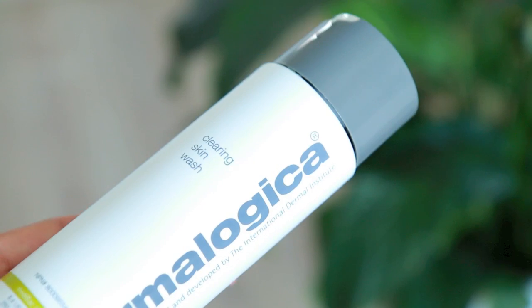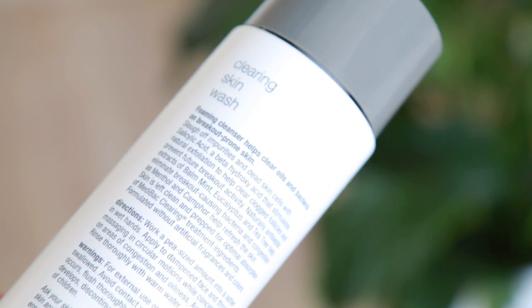One more skincare item I've been loving is the Dermalogica skin clearing wash. It contains salicylic acid, which is great for acne-prone skin, and it helps clear oils and bacteria. It also has extracts of balm mint, eucalyptus, and tea tree oil — I really feel it working when I wash my face. Before this, I was using the Juice Beauty blemish clearing cleanser for about three years, which I still love, but I wanted to switch things up. I use this with my Clarisonic, which I have a deep love for.